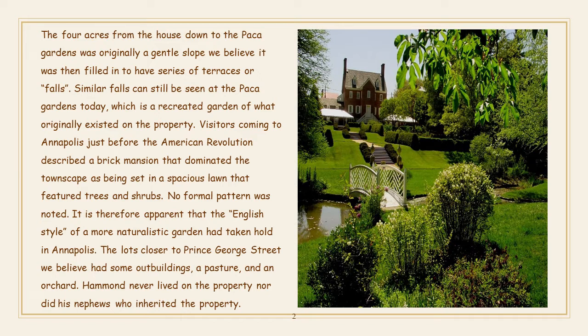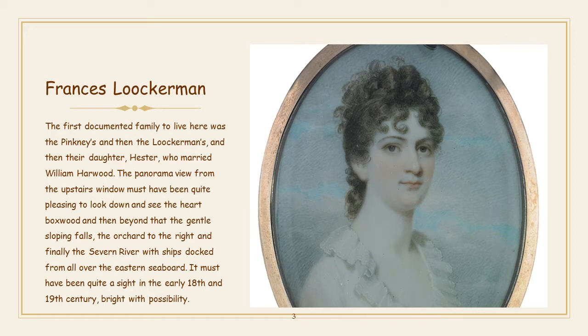Hammond never lived on the property, nor did his nephews, who inherited the property. The first documented family to live here was the Pinckneys and then the Lockermans, and then their daughter Hester, who married William Harwood.